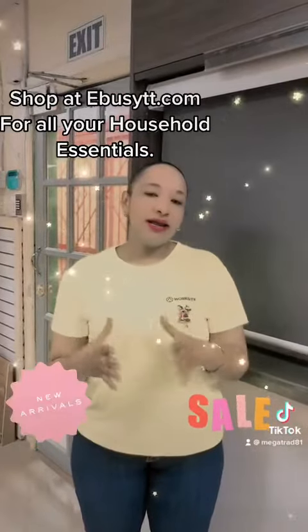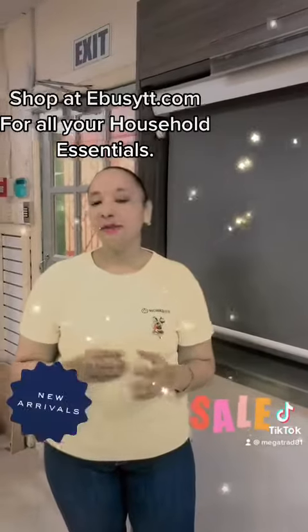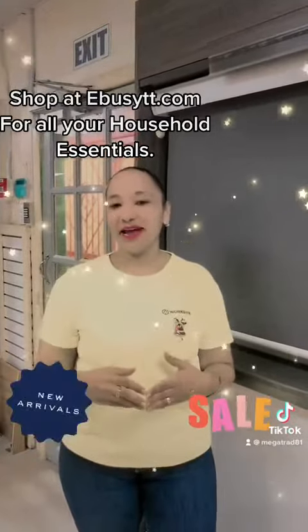You can shop online at ebiistt.com or come down to our store located at Mega Traders, 81 Superior Street, San Fernando.